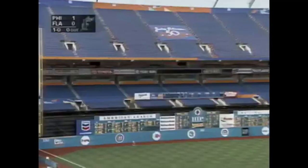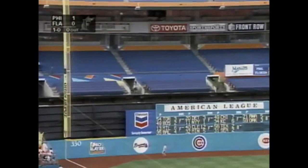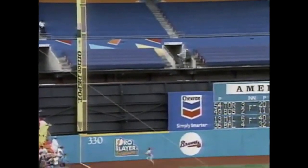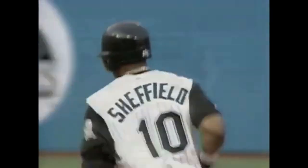He hits a high drive down the left field line. Will it stay fair? And that ball is out of here. Gary Sheffield with his tenth home run, tying the score at one.